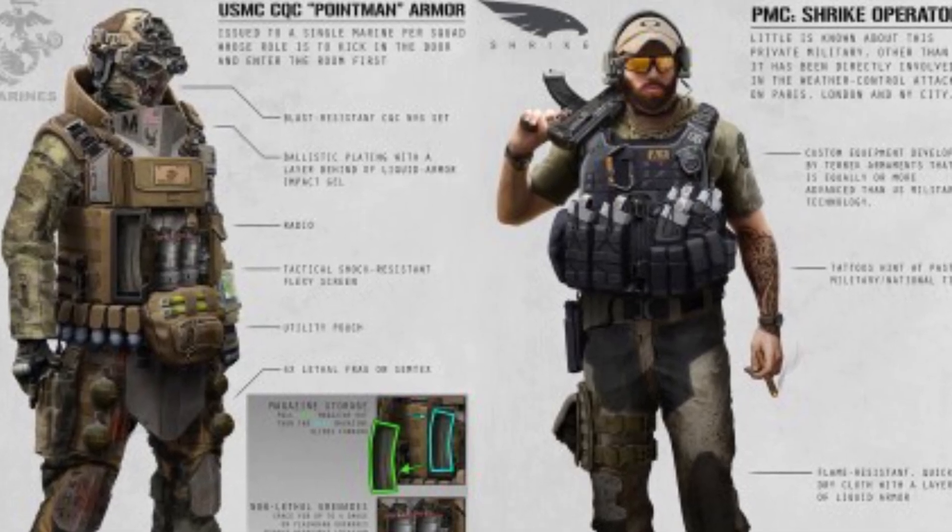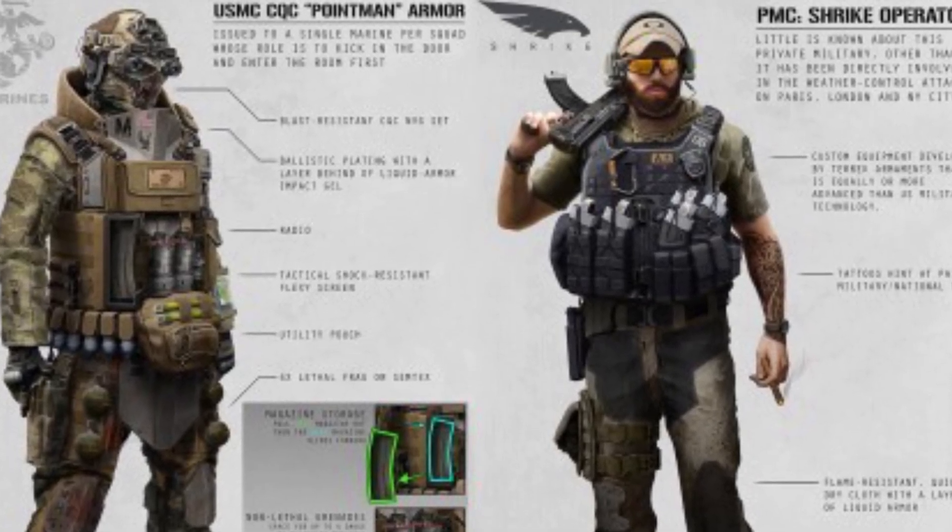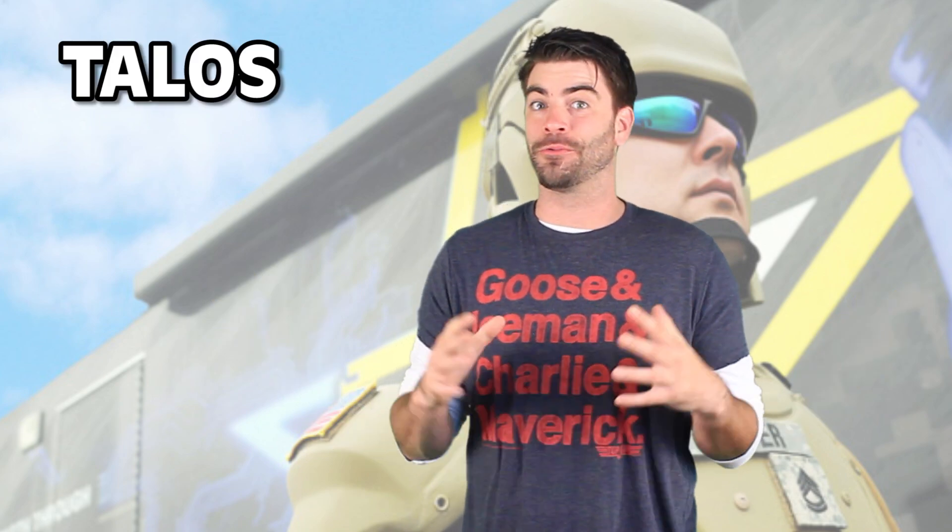The US military has been hard at work perfecting their very own protective uniform. It's known as the Talos Program, but everyone's calling it what it really is — a real life Iron Man suit.